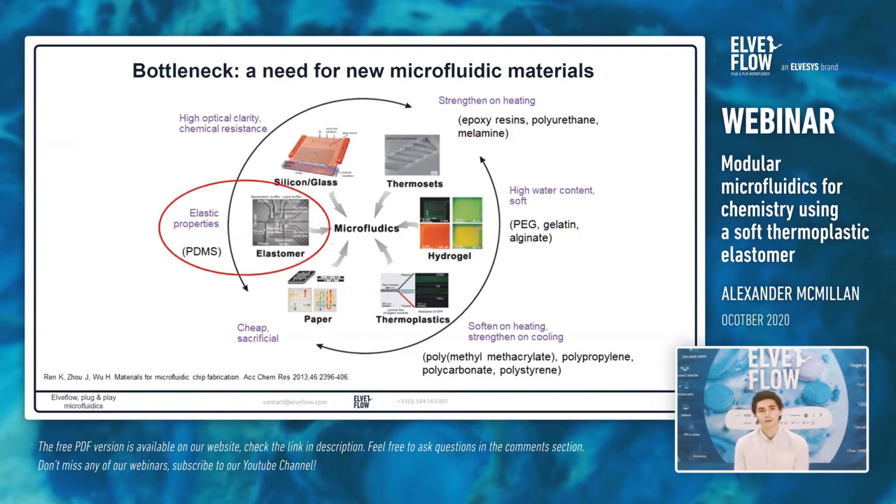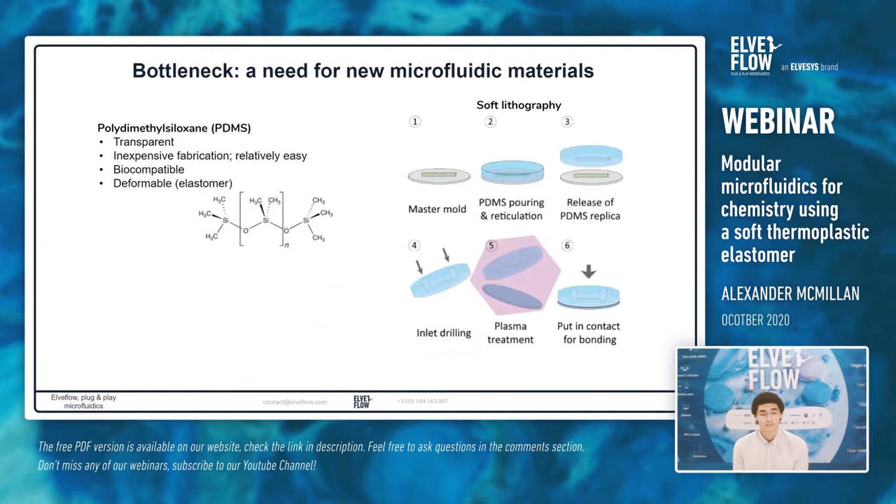Focusing on the most common microfluidic material, PDMS — polydimethylsiloxane — it's an elastomer and currently the most common microfluidic polymer material, particularly for biology applications. That's because it's highly transparent, relatively inexpensive, and easy to fabricate using the soft lithography fabrication method developed in the late 1990s. It's biocompatible, which is very important for biology, and it's easily deformable, making it easy to handle and work with.